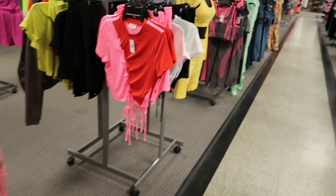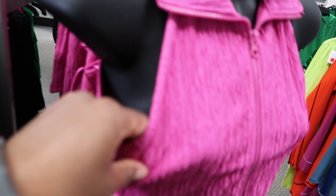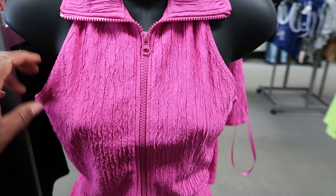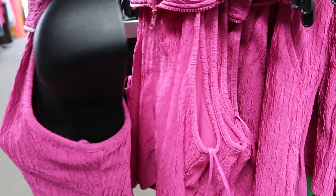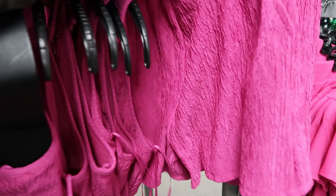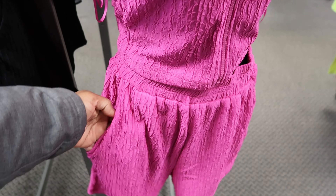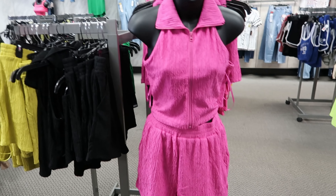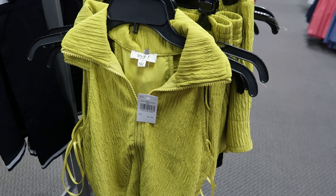This set is new as well. The material is thick but thin — if that makes sense. It's by Love J. The top is $11.99 and the bottoms are $8.99. The top has a zipper detail down the front and no functioning pockets, but the shorts do have functioning pockets. It comes in pink, black, and green.